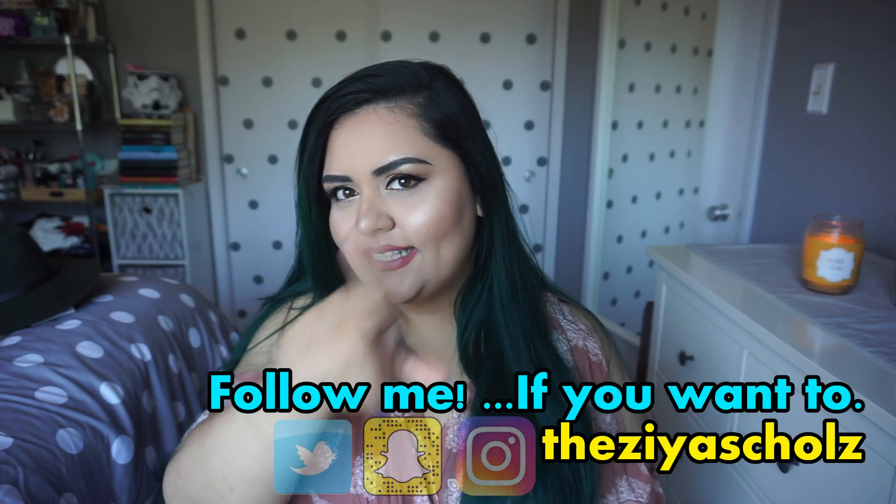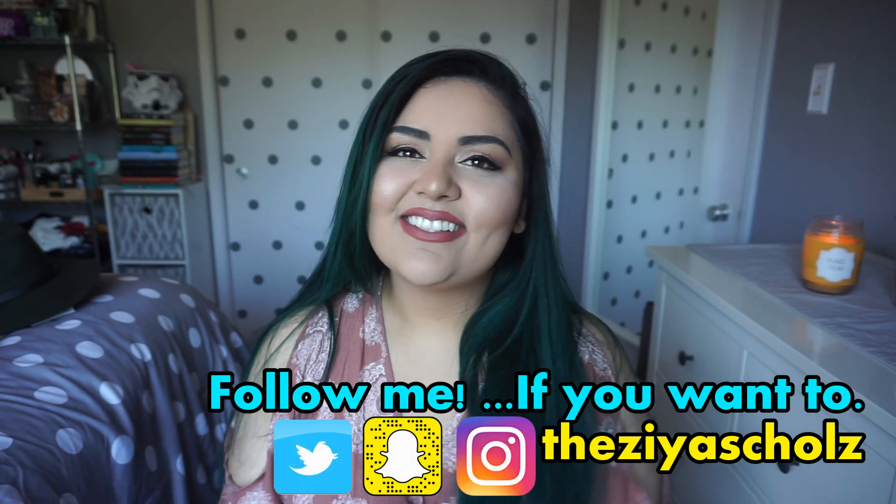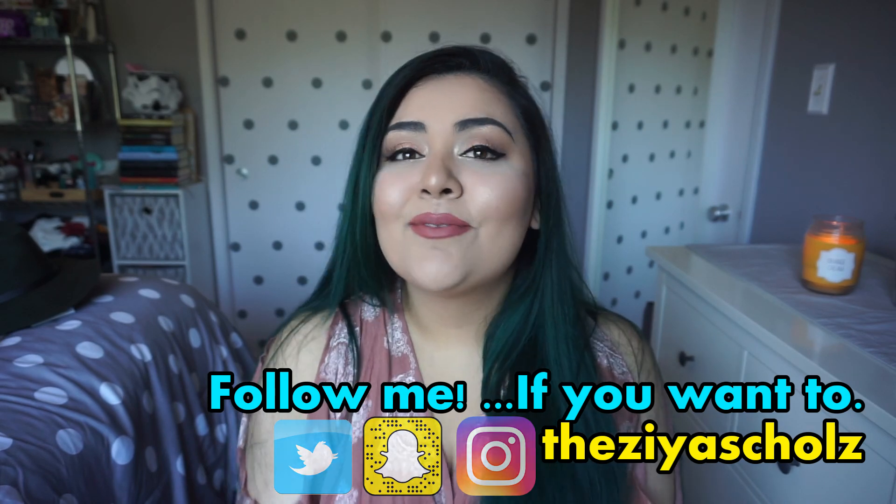That is it — that's everything that I got. I hope you guys enjoyed watching. If you did, please don't forget to like, comment, and subscribe down below. I put new videos every Thursday, Friday, Saturday, Sunday, and Monday. Also don't forget to follow me on my social media — I am Theazia Schultz on Twitter, Instagram, and Snapchat. Thank you guys so, so much for watching — I'll see you guys in my next video. Bye, guys.